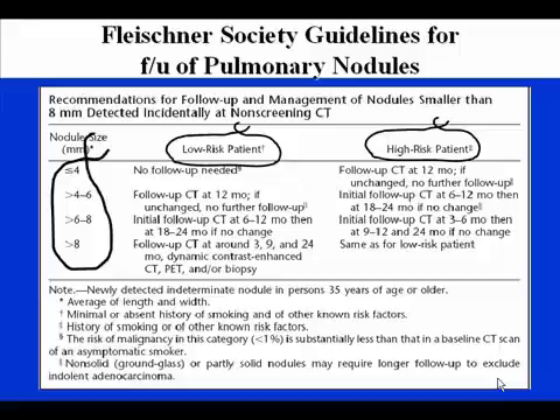So if we had an individual with a 3 millimeter nodule who had no evidence of any risk for lung cancer, no follow-up would be needed. Whereas if that patient were a high-risk individual, follow-up would be suggested in 12 months. The larger the nodule, the closer the follow-up. Once it gets greater than 8 millimeters, follow-up is suggested to be much more frequent, and some advocate a dynamic contrast enhanced CT to look at the nodules, a PET scan, and in some cases, a biopsy.